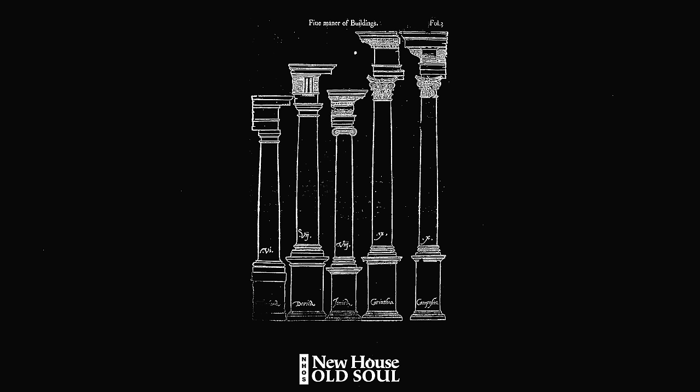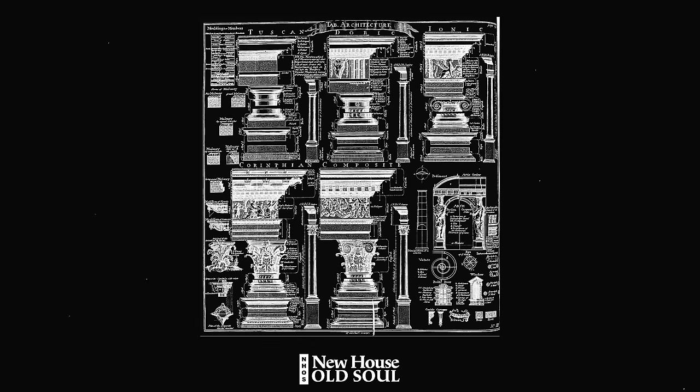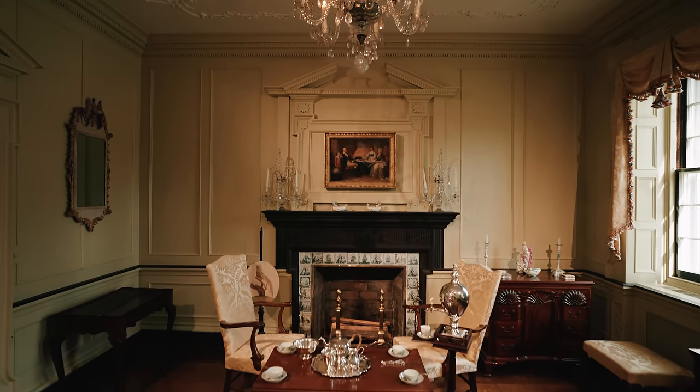The other thing about moldings is that they are based on a classical system traditionally. That means the classical system of the pedestal, column, entablature, cornice — all of those different parts and pieces define, at least historically, what size your moldings were, what they looked like, where they went.